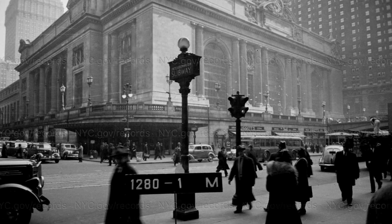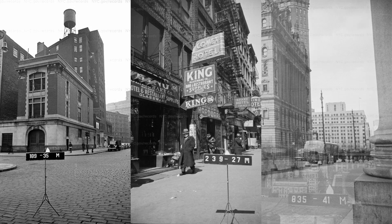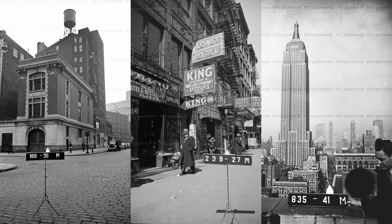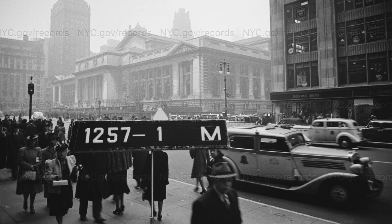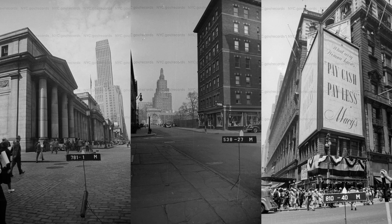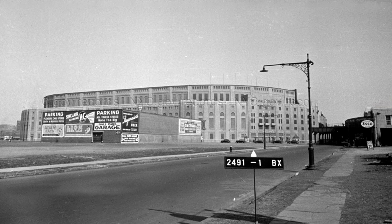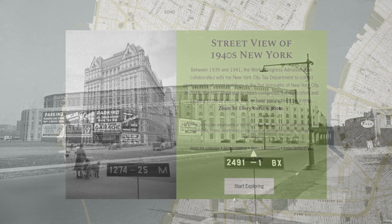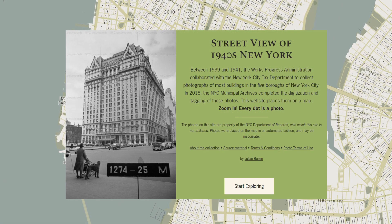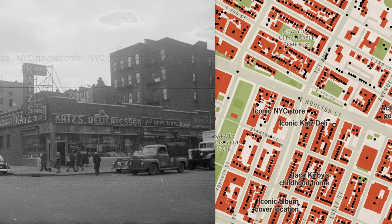That was until I heard about an initiative the Works Progress Administration and the New York City Tax Department had undertaken between 1939 and 1941, where they sent photographers to capture photos of every building in the five boroughs in an effort to better assess property values. Nearly 700,000 parcels of land were captured by 32 photographers and hundreds of bookkeepers — sort of like a low-tech Google Maps. In fact, that's exactly what a local programmer Julian Boylan thought, so he actually made a map you can use to explore this amazing gallery from the municipal archives.